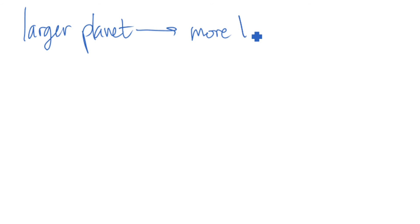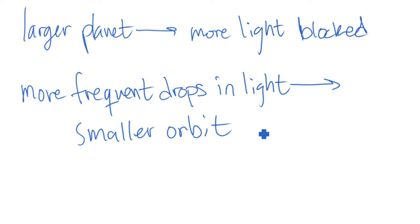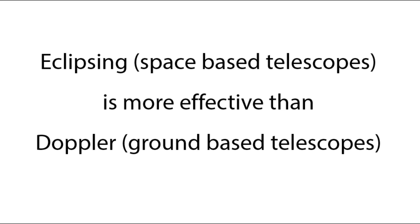This data, like the Doppler effect data, can provide insight into the planet's orbit and size. The eclipsing method is slightly more effective than the Doppler effect because it is not limited to large planets with small orbits.